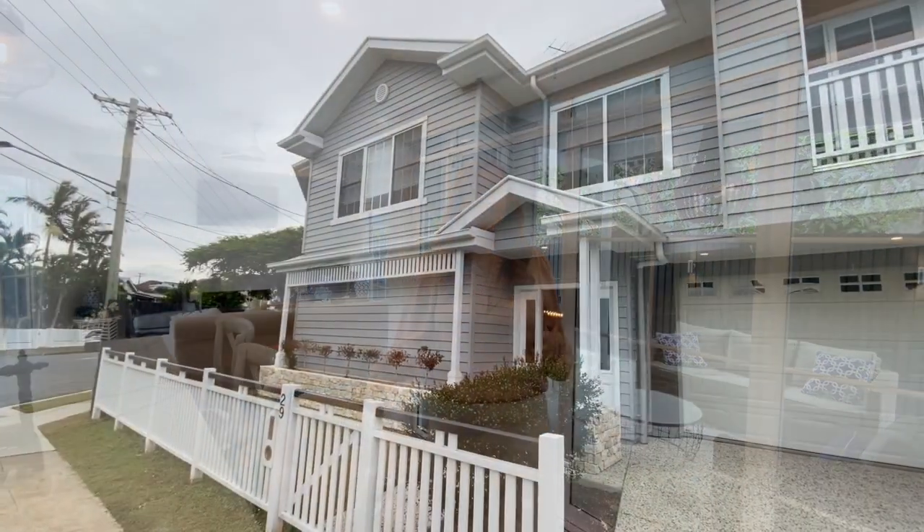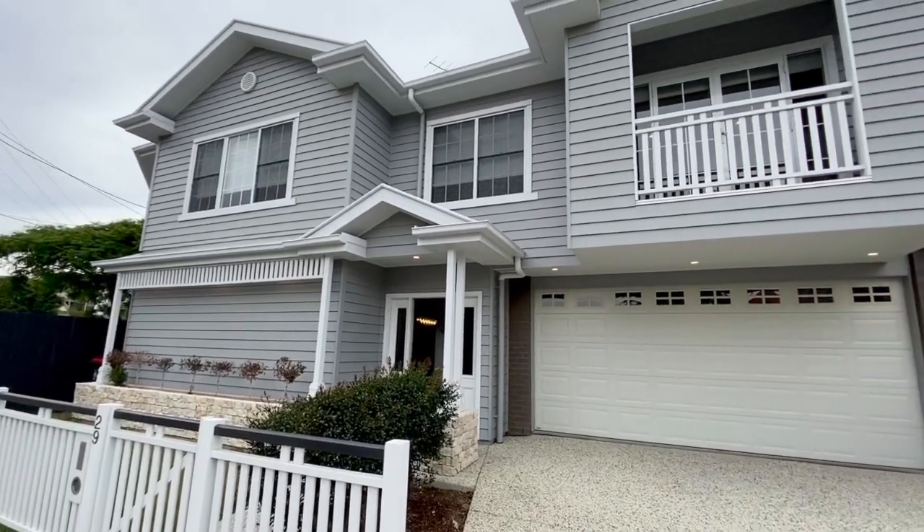Welcome to 29 Dorothy Lane in Camp Hill. This gorgeous home gives you all the luxury of a Hamptons home, but with a small lot it's very low maintenance and easy living. Come and have a look.